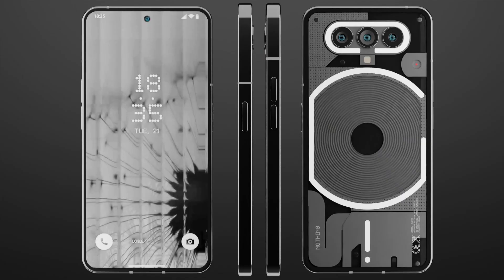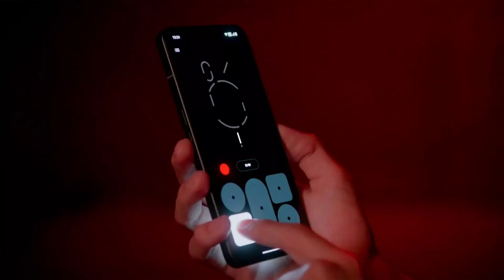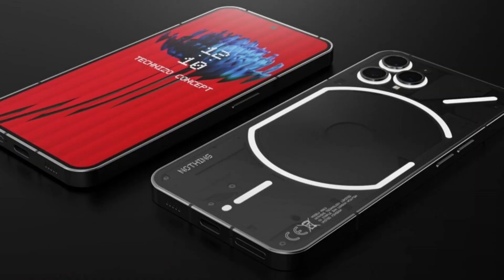So far, the leaks suggest the Nothing Phone 2 will keep the glyph interface. Now Nothing has announced a new glyph composer utility, and Swedish House Mafia have composed a glyph sound pack for it, with each sound pack comprising five unique tones and sounds. The tones and sounds are linked to buttons in the composer UI that represent the individual lights on the back of the phone.